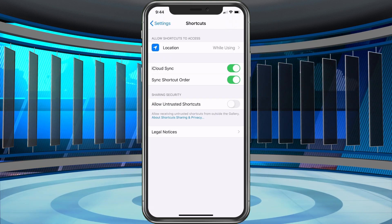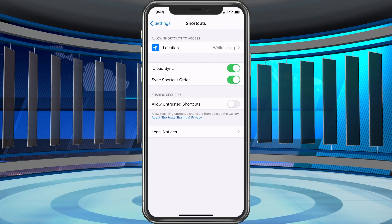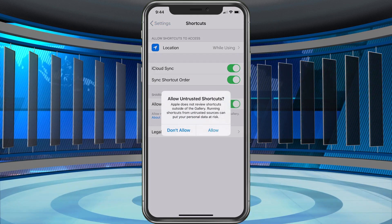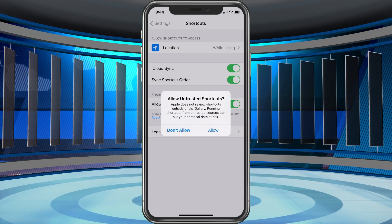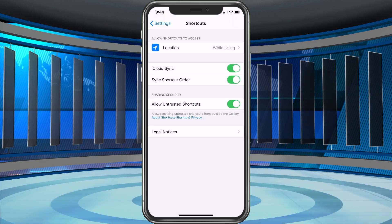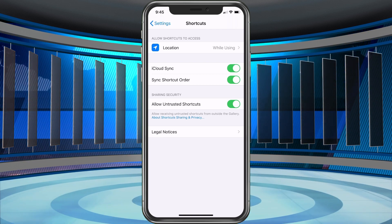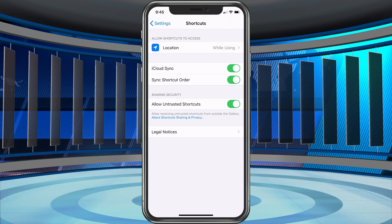In Settings, scroll down and find Shortcuts towards the bottom. There's going to be something there that says 'Allow Untrusted Shortcuts' — we're going to want to turn this on to be able to download this. Once we do this it's going to say Apple does not review shortcuts outside of the gallery, and running shortcuts from untrusted sources can put your personal data at risk. I'm going to choose Allow because this is a very popular shortcut, it's been around for about a year, and it's even won a contest, so I'm pretty sure this one is as legit as it comes.